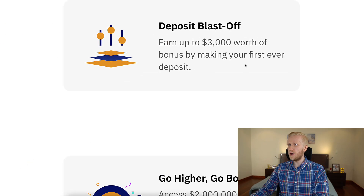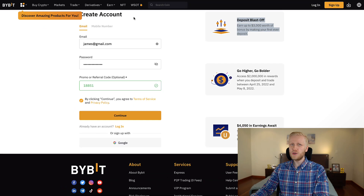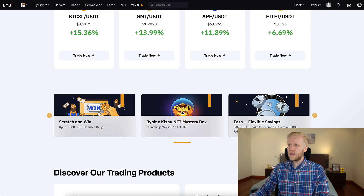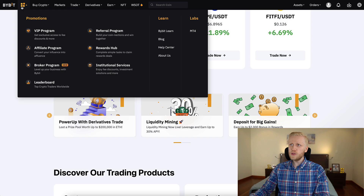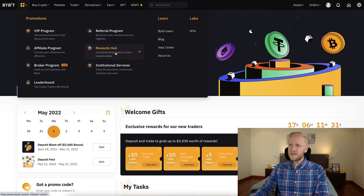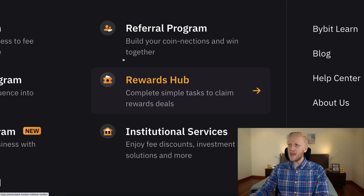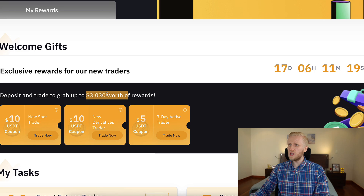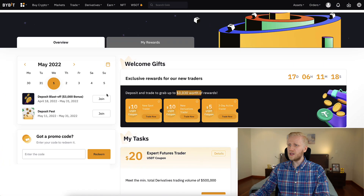When you click right here, it says $4,050 in bonuses or earnings is waiting for you, and they also mention the deposit blastoff huge bonuses. Once you are inside, you can decide which bonuses you want to focus on. You will see current campaigns on the homepage and also the bonuses. You can come here to the rewards app and click right here — it says complete simple tasks to claim reward deals.